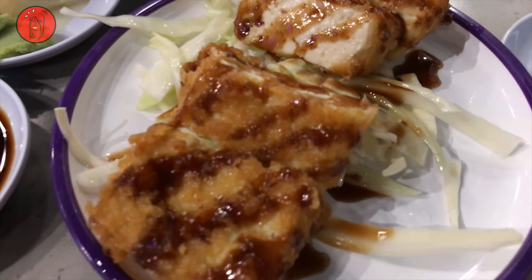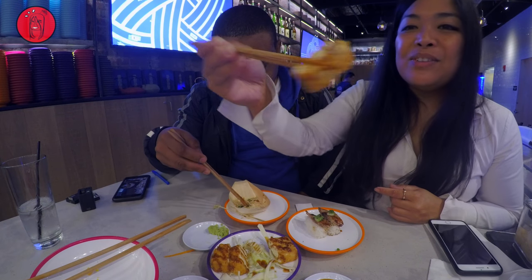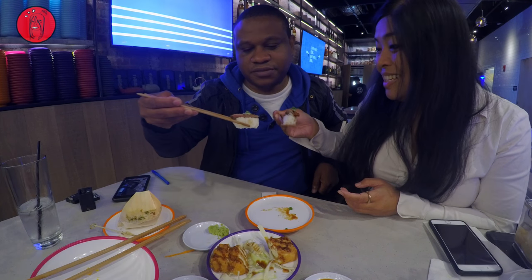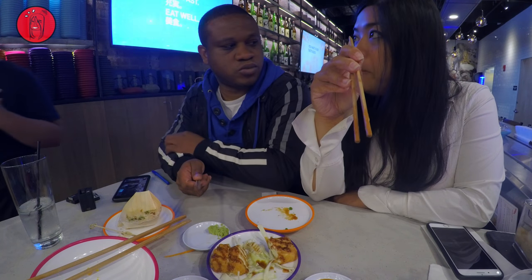I ordered some tofu katsu, because you guys know I love tofu. I have no idea what our bill is. Cheers, guys — that was good. That tasted really good.